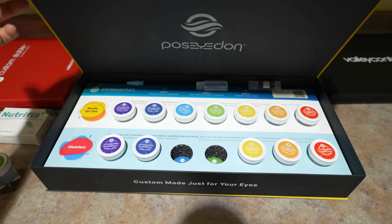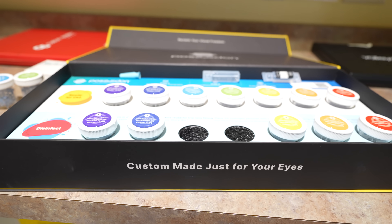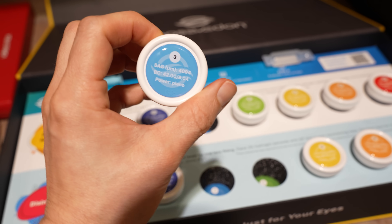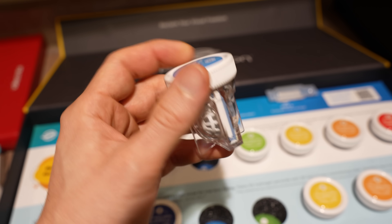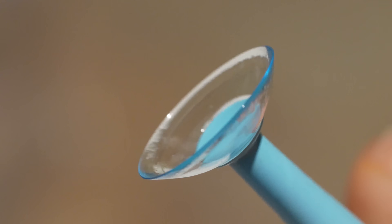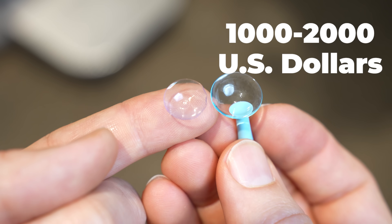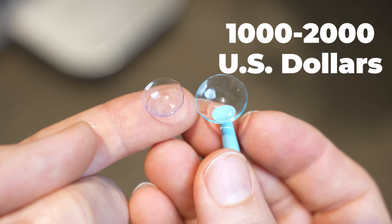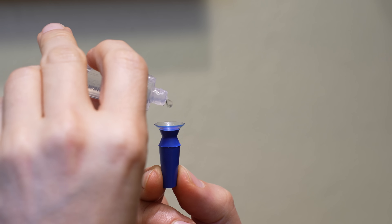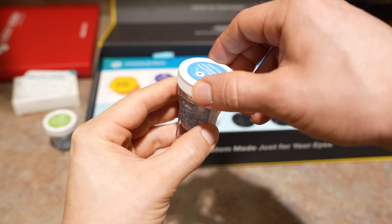But what about price? If scleral lenses sound like a great thing for you, how much will they cost? Remember that scleral lenses are a custom-fit lens, and it takes additional technology, time, and skill from your provider in order to fit them. There may be some variability between different providers, but from my experience talking with other doctors and patients, the price for a pair of scleral lenses is usually somewhere in the range of $1,000 to $2,000. While that price tag is a bit higher compared to common soft contact lenses, these lenses can last a lot longer — even up to one to three years depending on how well someone takes care of them.